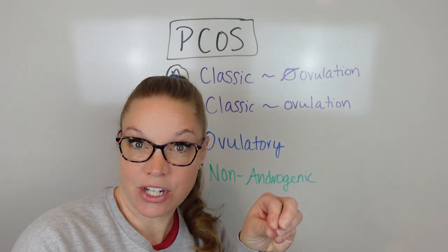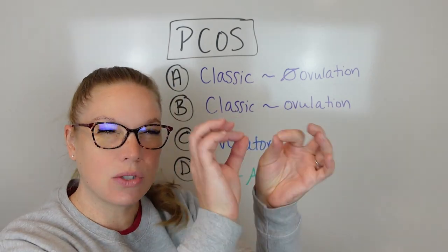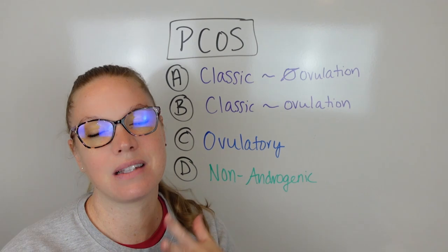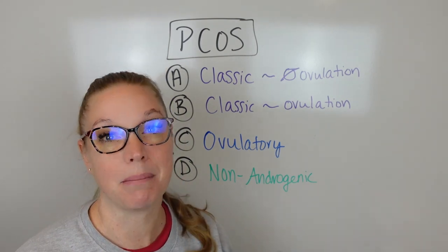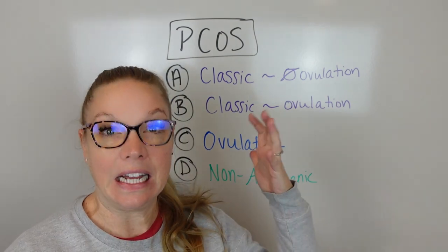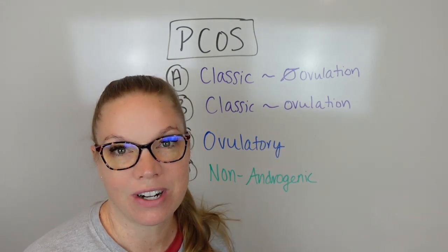Or if somebody makes a recommendation on something and you're like, well, this is sort of working for me, but I still have all these other things too. It's not that it's a bad recommendation, it's just that things are being missed. So that's why understanding exactly what you have is important so that you can target it specifically.